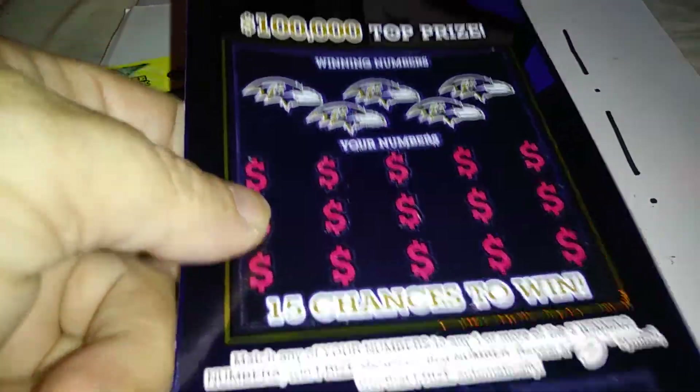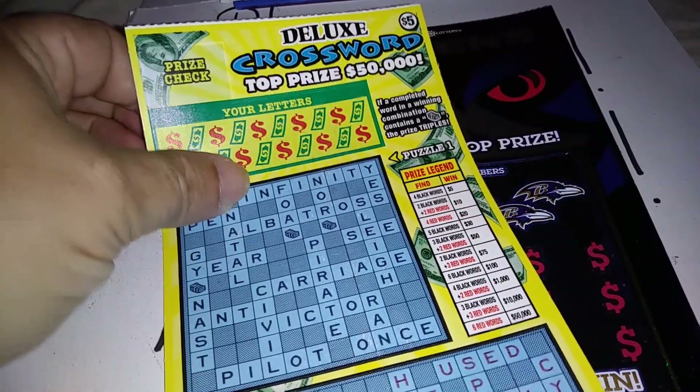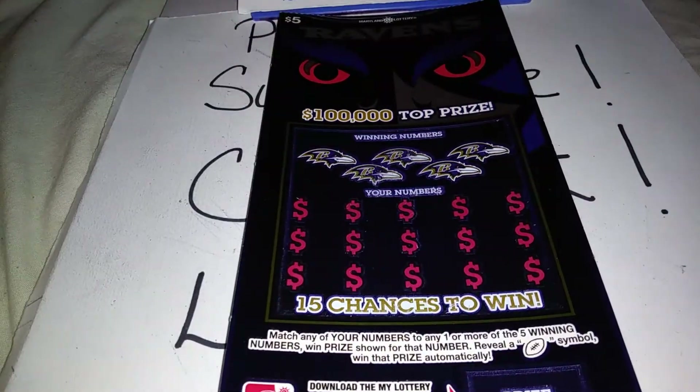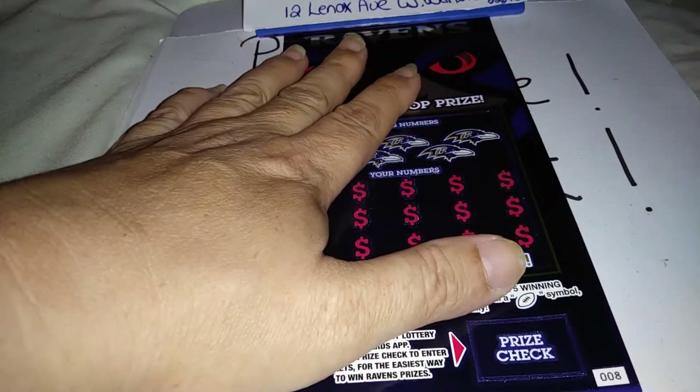Pretty awesome holographic ticket. And we also have a deluxe crossword. I'm going to do the crossword on a separate video and I'm going to scratch off the Ravens ticket and see if we can get Scratchin' Maryland a winner.